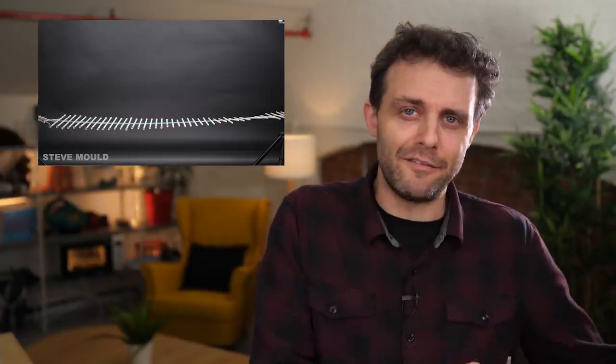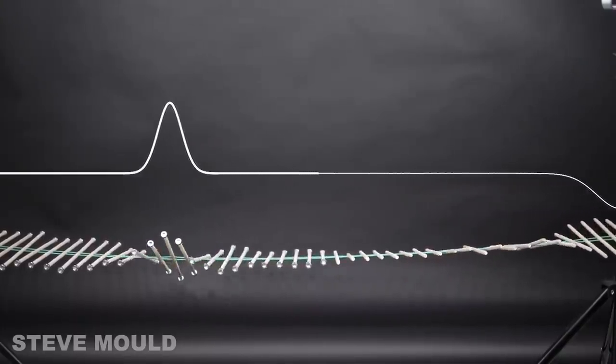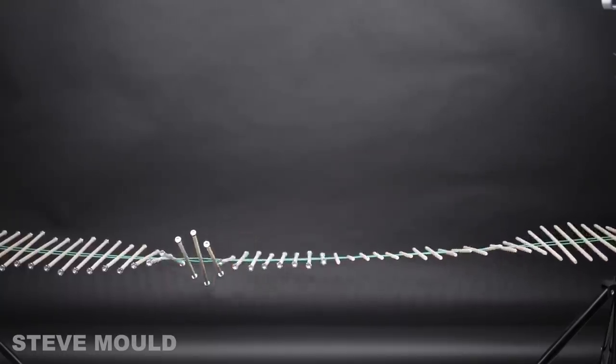In that video, I demonstrate how a wave is partially reflected and partially transmitted at a boundary between two mediums of different impedance. The impedance on the left is higher because I've added weights to those rods in the form of nuts. At the boundary between the two, the light rod is trying to pull up the heavier rod, but because the heavier rod has more inertia, it can't pull it up as far and the rest of the energy is reflected. It's enough to know that the light rod can't move the heavy rod as much because of the extra inertia, so only some of the energy is transmitted and the rest is reflected.